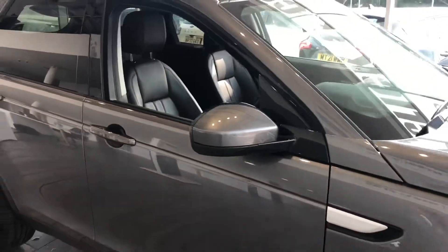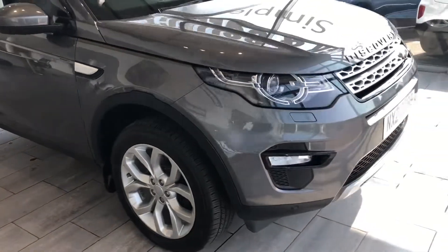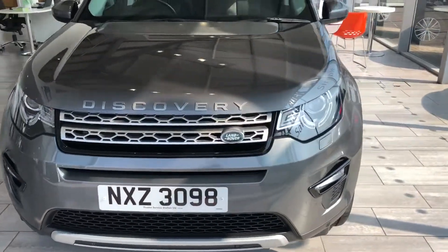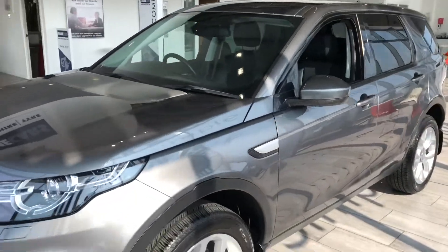This is all serviced, ready to drive away. You can reserve it on our website for just £99. What a lovely car. Euro 6 compliant as well for your emissions.